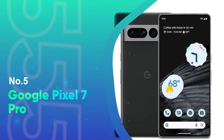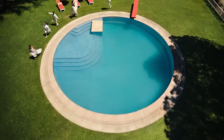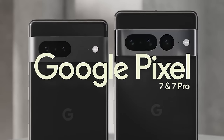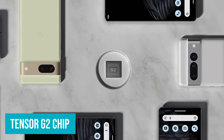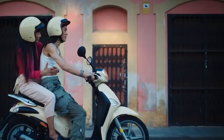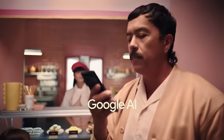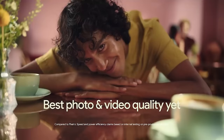Number 5: Google Pixel 7 Pro. Google has another hit on its hands with the Pixel 7 Pro, and that includes for gamers. The Tensor G2 chip offers excellent GPU benchmark results and also enables unique Pixel features like live translation, photo unblur, and more. The cameras are also particularly good, with lots of post-processing going on to make scenes look as attractive as possible.